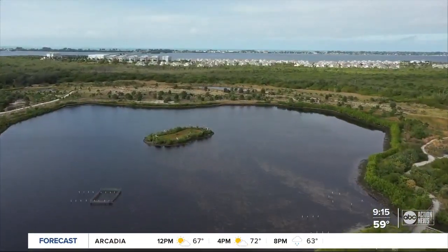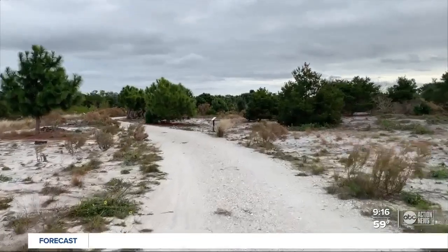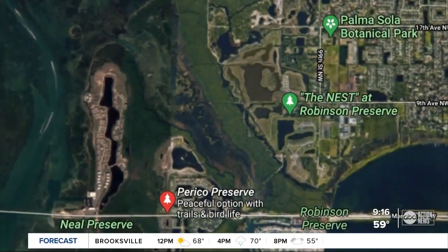We've seen it from the beginning, and so now everything is growing up, and it really is more and more beautiful all the time. You could find more foot traffic here in the near future because plans call for a trail directly linking Perico and Robinson.